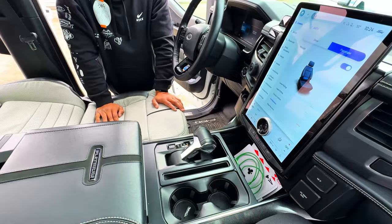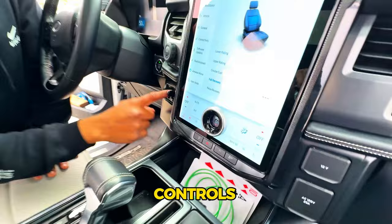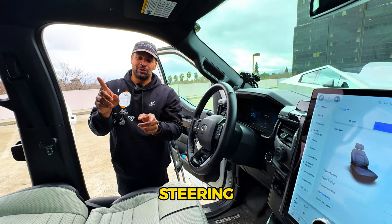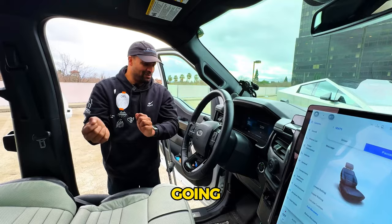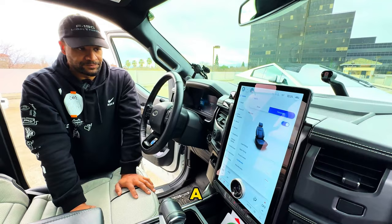At the workstation you have a 110-volt outlet for your laptop, a 12-volt plug, and built-in trailer controls including Pro Trailer Backup Assist. With a trailer hooked up, you use a rotary knob to direct the trailer — the vehicle turns the steering wheel in the correct direction automatically. No more trying to intuitively steer backwards with a trailer.